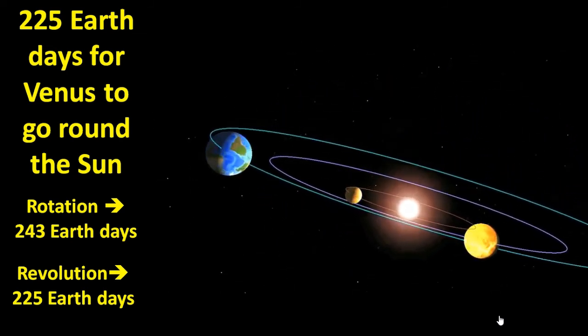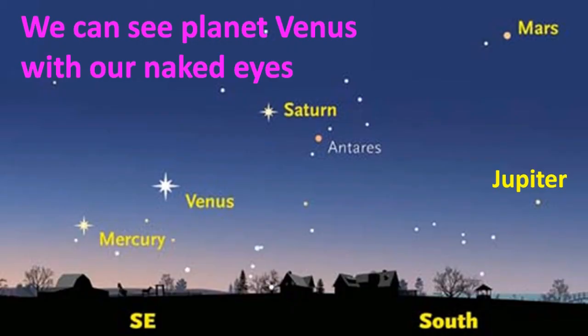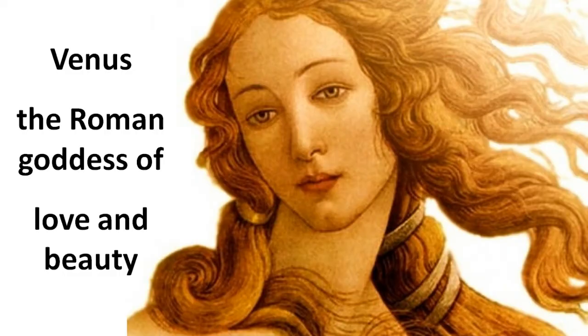As explained in our class on Mercury, we can usually see planet Venus with our naked eyes. It is often the brightest of the five planets which we can see with our naked eyes. And this is the reason why it was named Venus, after the Roman goddess of love and beauty. It is the only planet in our solar system that is named after a female.